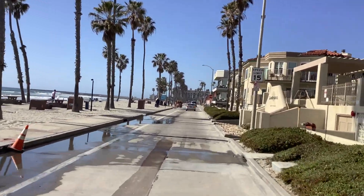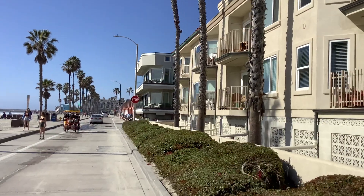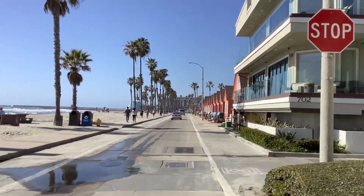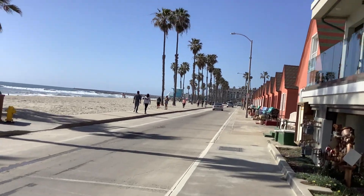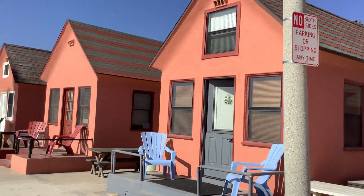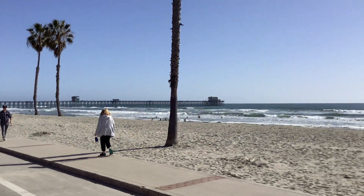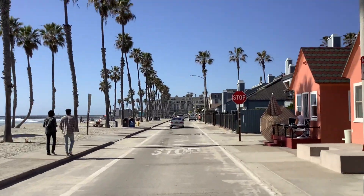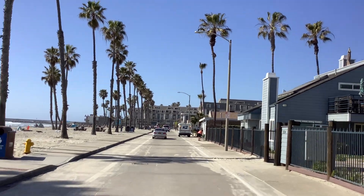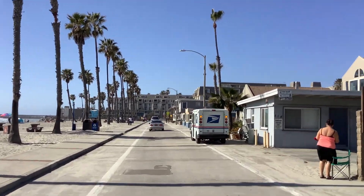So we got a bit of a puddle here — not too bad. Check out these little bungalows or huts or whatever they call them. I'm pretty sure these are rentals — nice place to stay in Oceanside. Another view of the Oceanside Harbor. I'm going to show you more footwork.